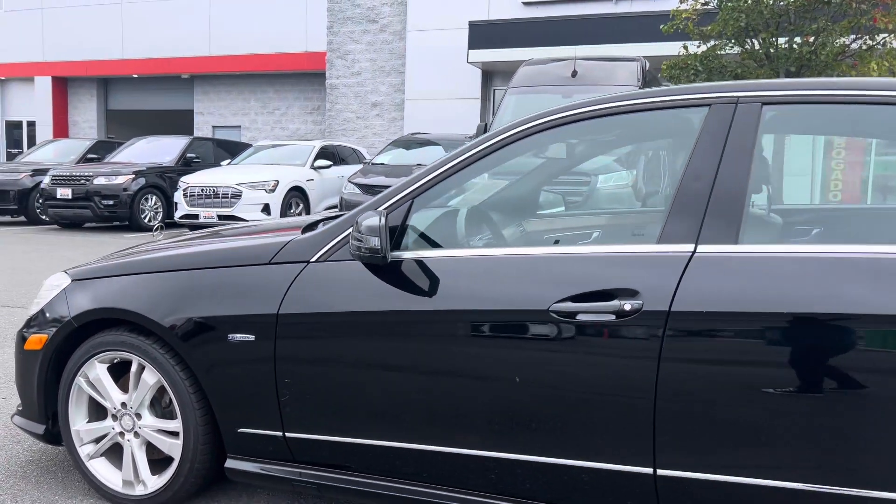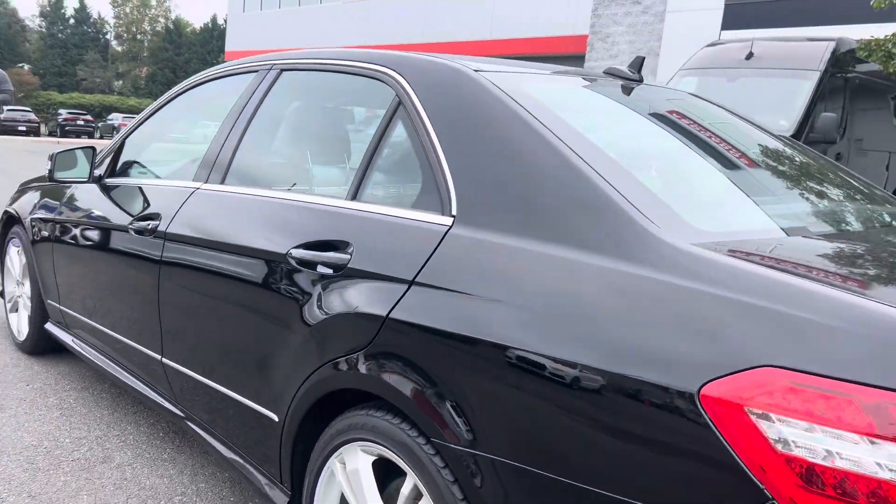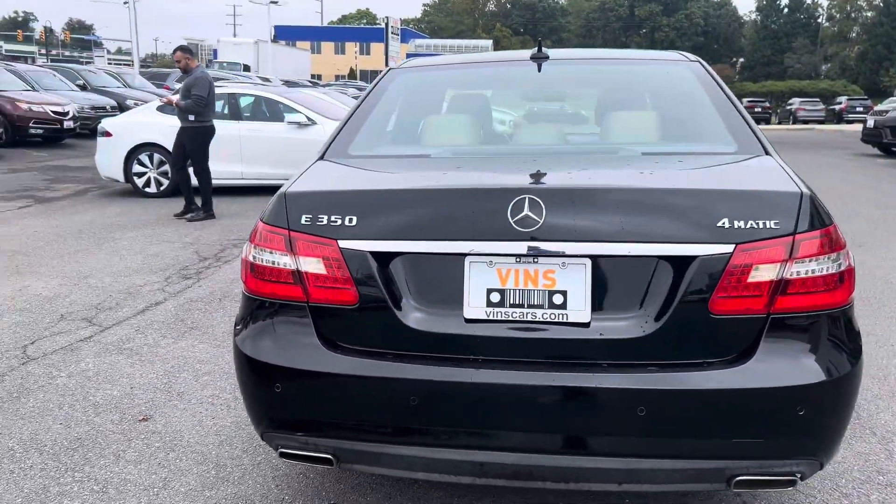Take note on the exterior — the vehicle is very clean. For a car that is a little over 10 years old, it actually looks very good. There are only a few minor blemishes and I'm going to show those to you now.